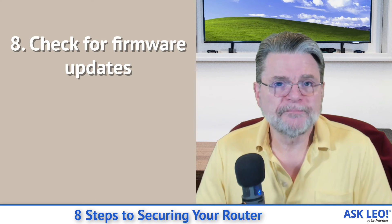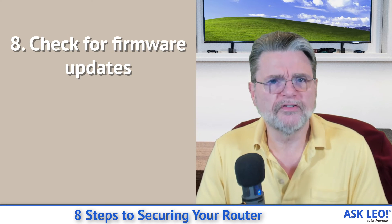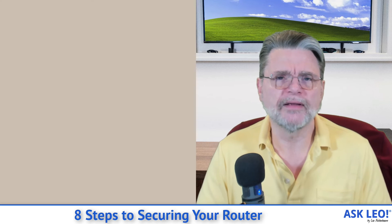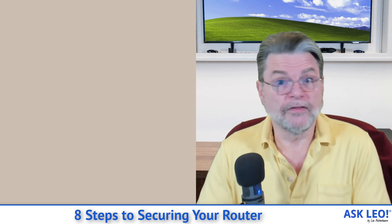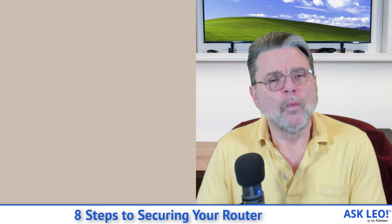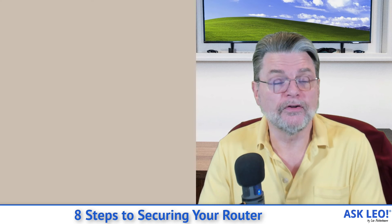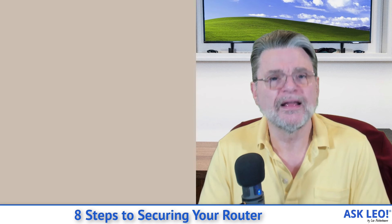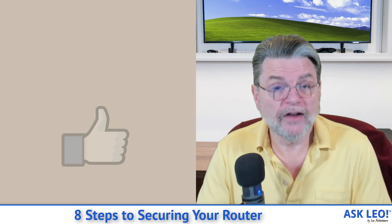And finally, number eight: check for firmware updates. These are one of those things where we don't necessarily get notifications. Unlike with Windows and the applications that we use, where we're often presented with information that there's an update available — or in the case of Windows, updates just happen — when it comes to routers, that's rarely the case. What that means for you is that you simply need to periodically sign in to your router's administrative interface and check for updates.